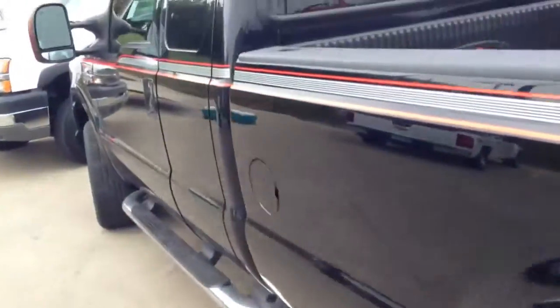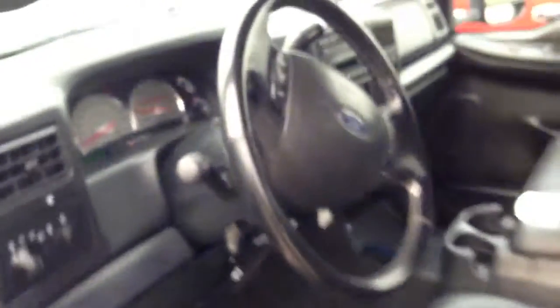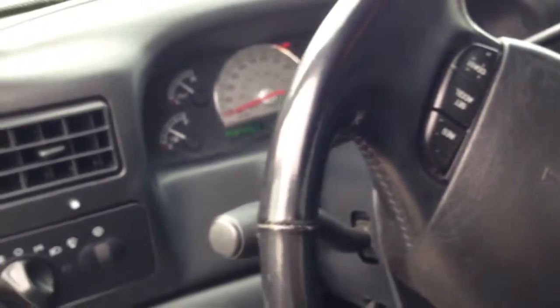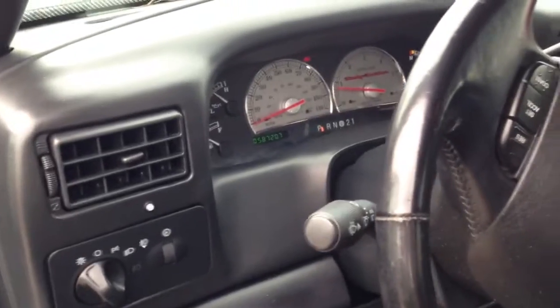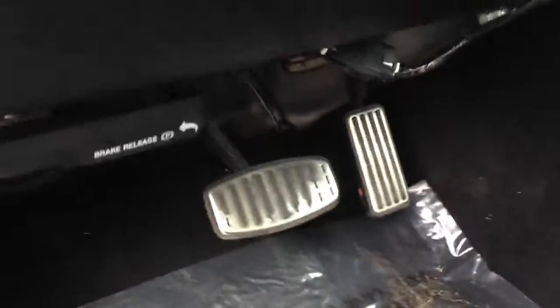Here's the driver's side of the vehicle. Just trying to be as detailed as possible here for you. You got the chrome pedals down here.